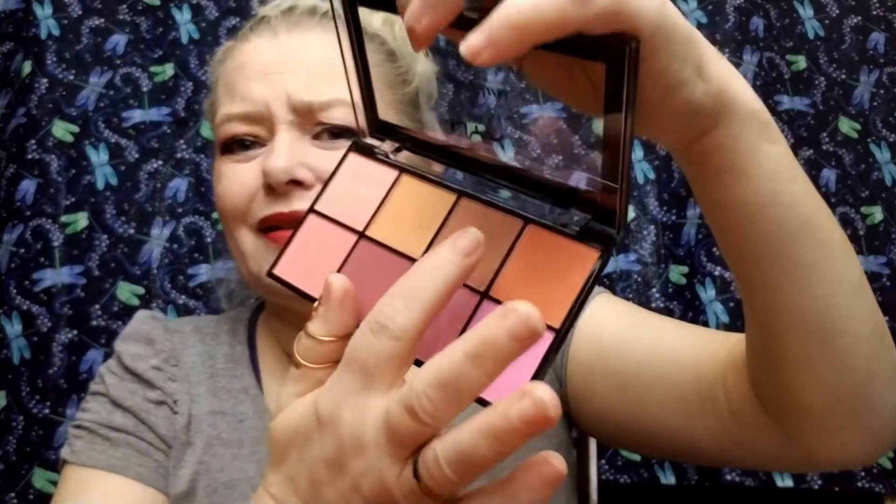One, two — yeah, it looks so dark in the palette but out of those first four, that's probably the one that would work best for my skin.